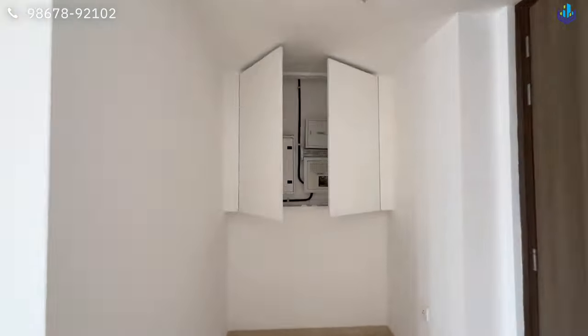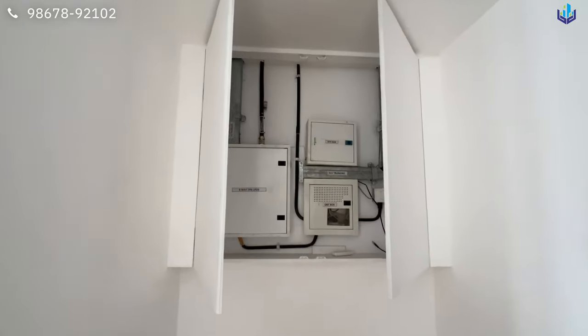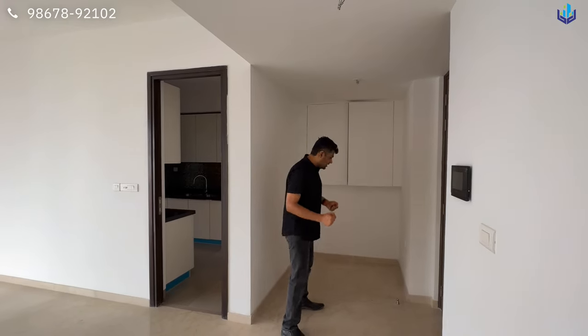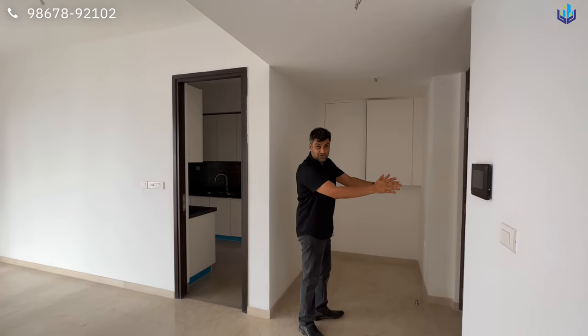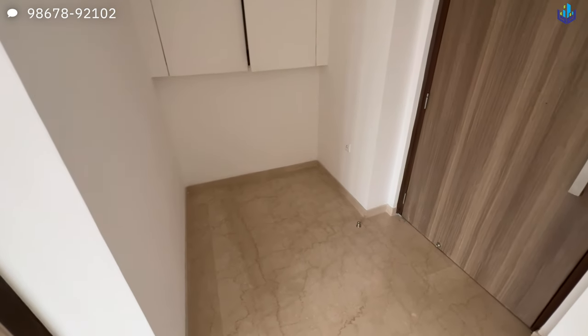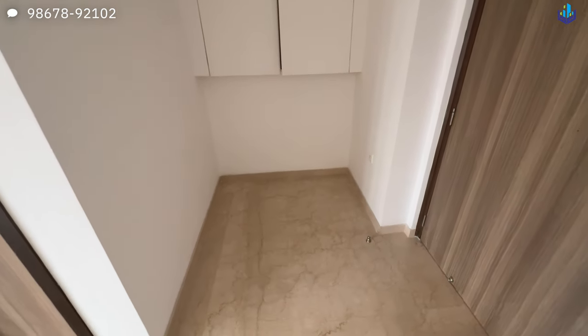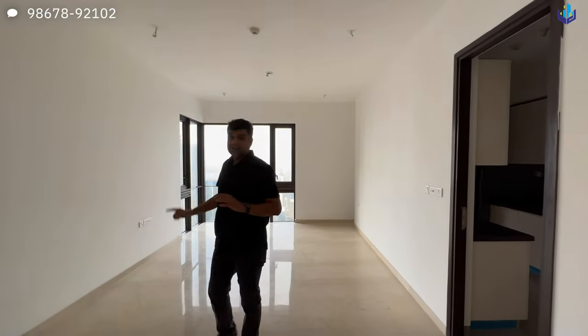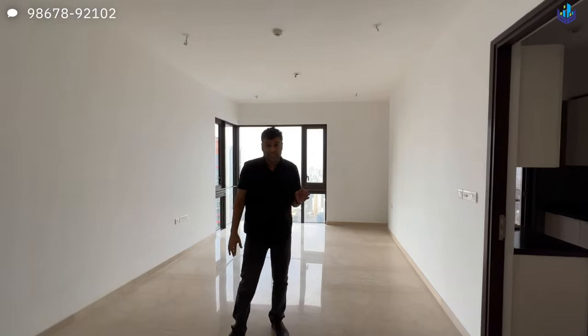There is a niche area at the entrance — either you have a shoe rack or a small entry foyer. For a two-bedroom, it's a very good thing because you can take your deliveries from here. You have marble flooring all throughout the apartment. The ceiling height I have estimated to be around 10 feet.